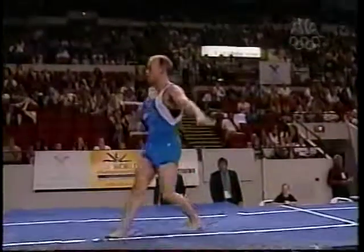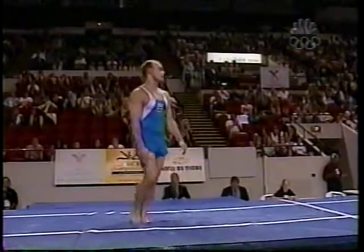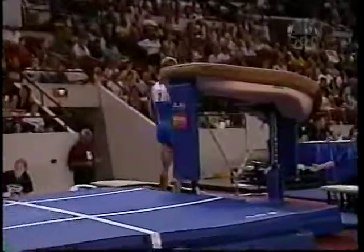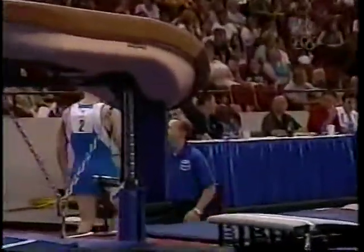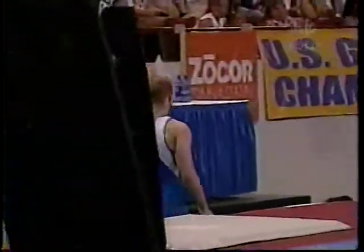He's gonna need a better push, and he does. Oh, that was great — way, way better vault. He probably went a foot and a half higher, and that height allowed him to get his feet underneath him. He's going to get a very nice score.